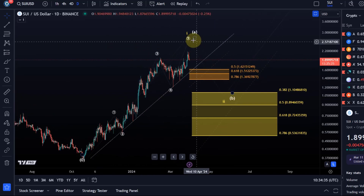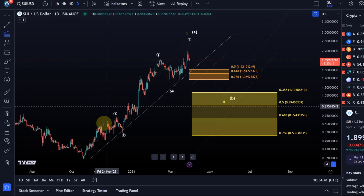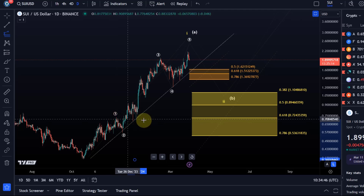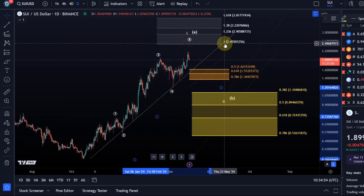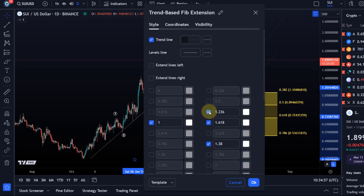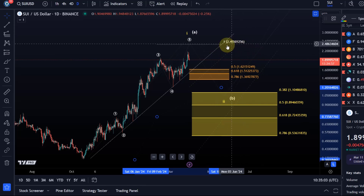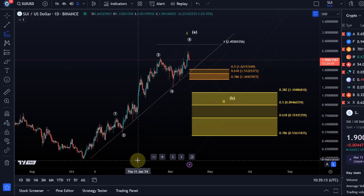Regarding targets for circle wave five — to assess how likely it is that this rally has completed — one approach is to take the length of circle wave one, which topped in December at around 73 cents, project it from the wave four low, and track for the 100% extension level. That level hasn't been reached yet, which means upside extensions may still need to be considered. A typical target for a fifth wave is the 100% extension of wave one.